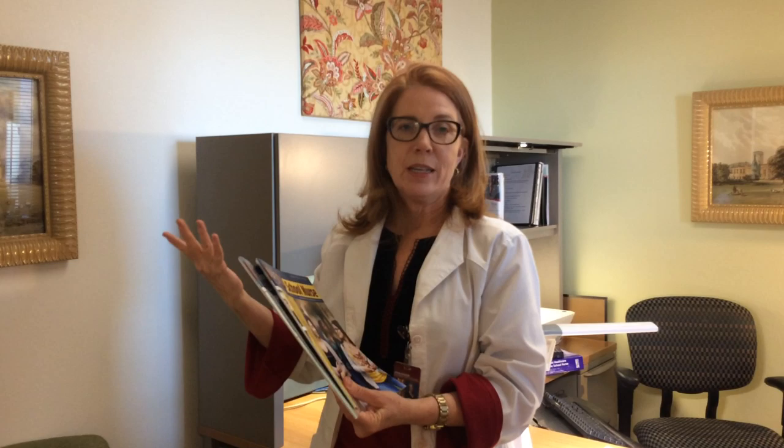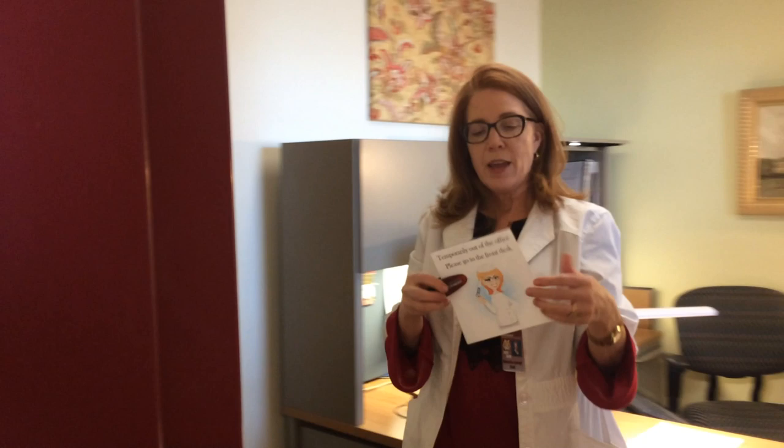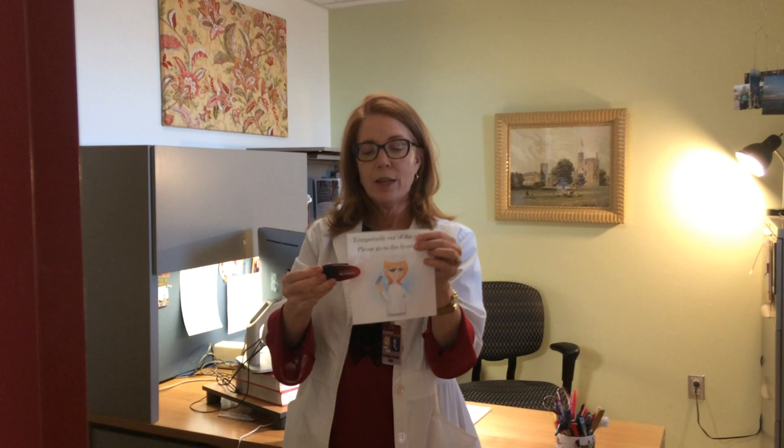This little thing I just made a couple weeks ago — anytime I step out of the office and we lock our door, I put this out there. It's sort of a caricature of me, so they all know just to go to the front office. I usually have a walkie-talkie or my cell phone with me so they can go ahead and call me.